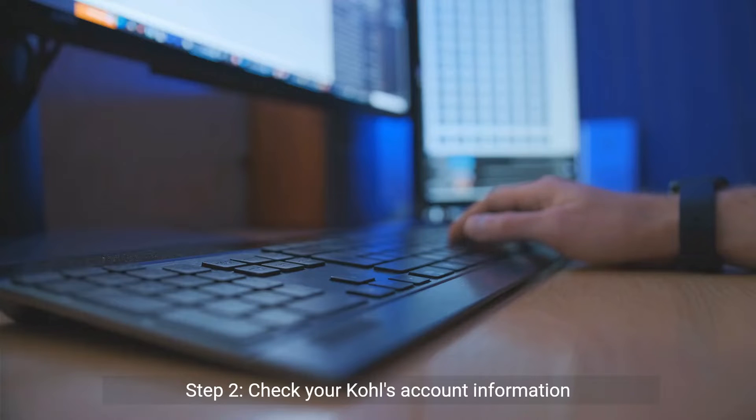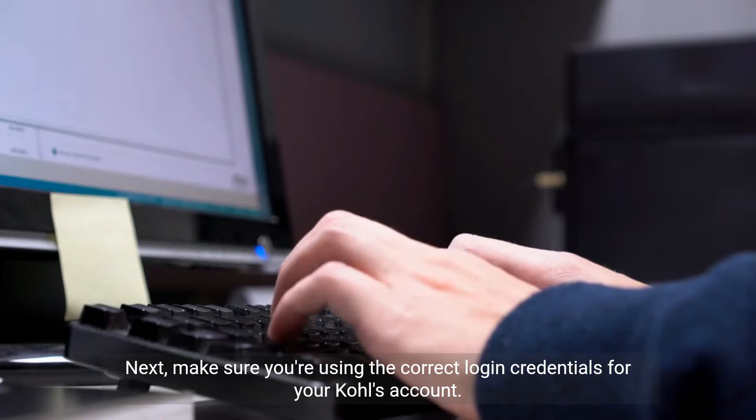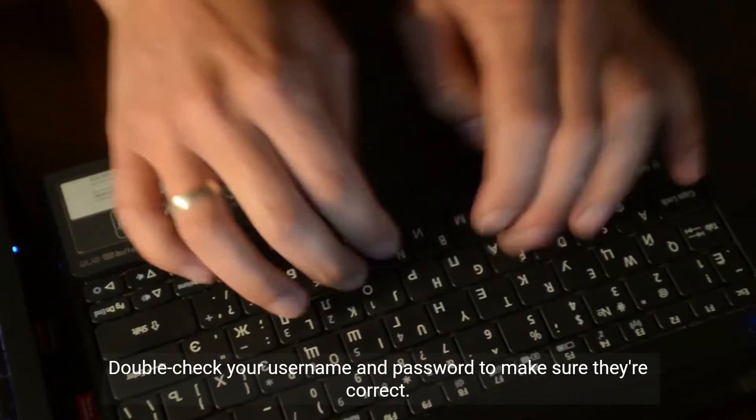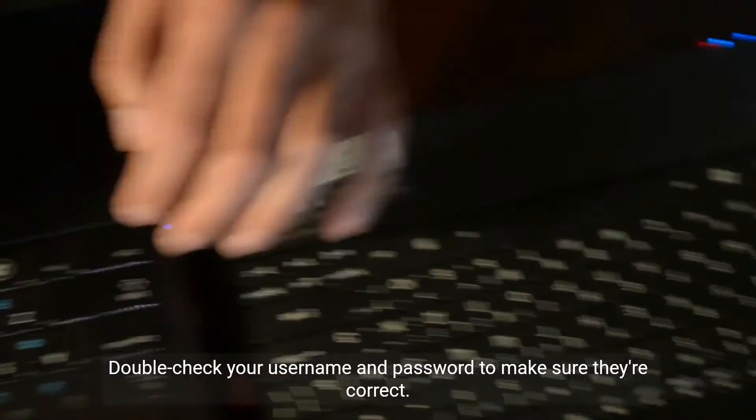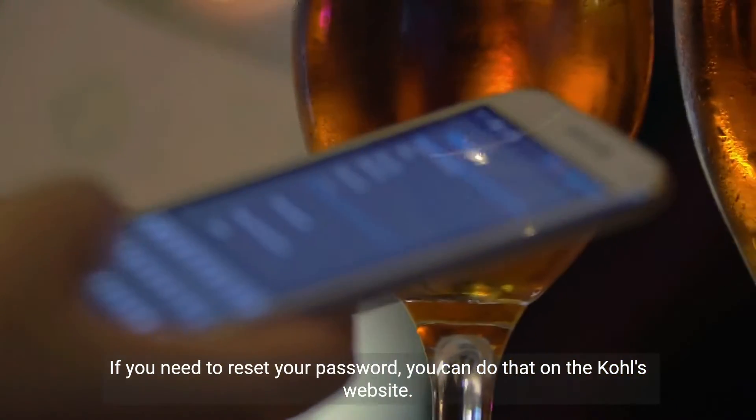Step 2: Check your Kohl's account information. Next, make sure you're using the correct login credentials for your Kohl's account. Double-check your username and password to make sure they're correct. If you need to reset your password, you can do that on the Kohl's website.